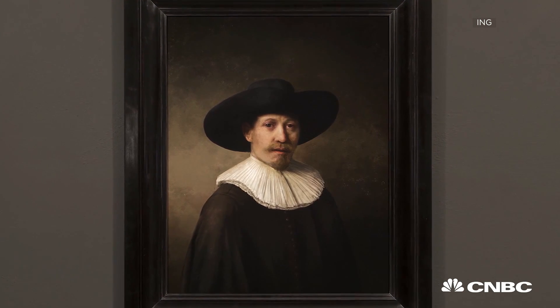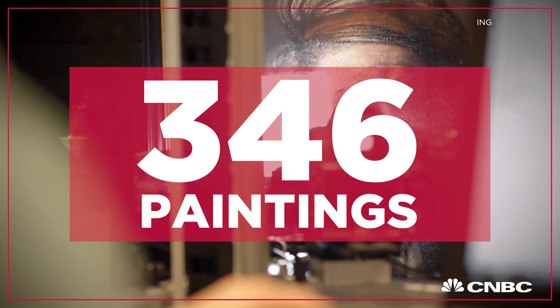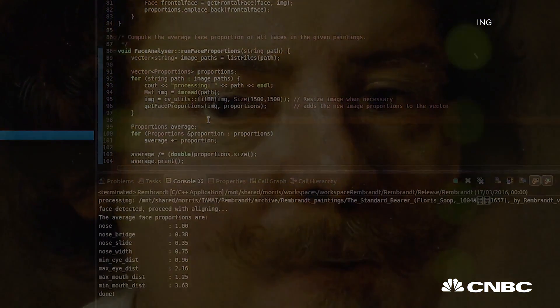This isn't merely replication though. For 18 months, technicians, academics and art historians poured over 346 of the Dutch master's works, built an algorithm, and then a program created a whole new piece of art in the Rembrandt style.